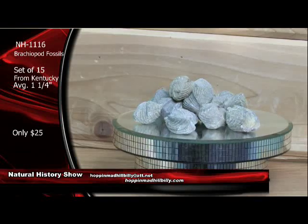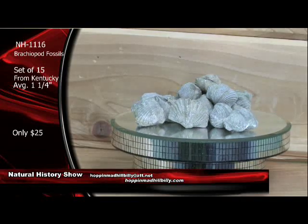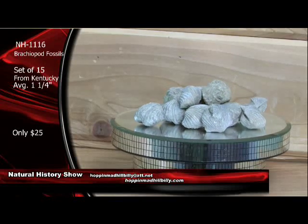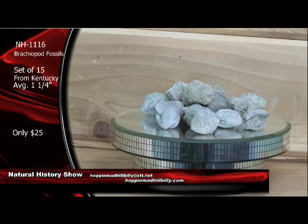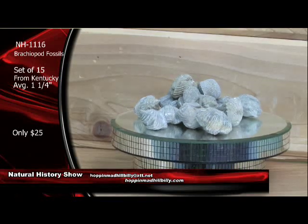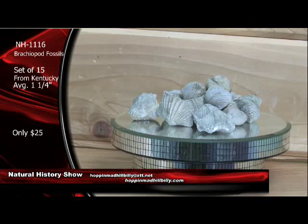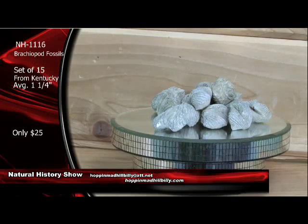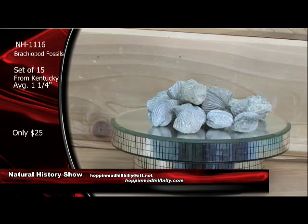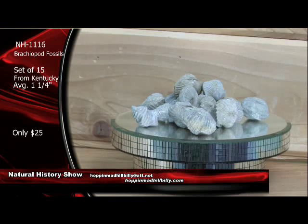Now take a look at these right here — these are really cool. These are brachiopod fossils from Kentucky, and we're going to give you a set of 15 of these for only $25. These are brachiopod fossils — they're very similar to clams, except they did not have bilateral symmetry; they have unequal valves. You're looking at an age on these brachiopods of Ordovician age — the oldest thing we've shown so far during the show here — 450 million years old. That's a set of 15 for only $25. NH1116 brachiopod fossils.